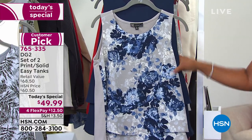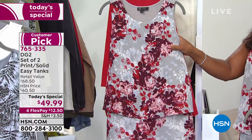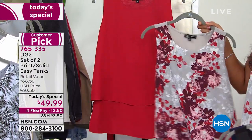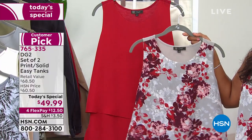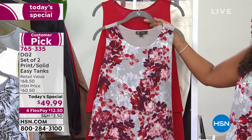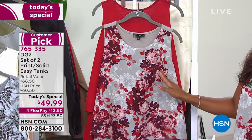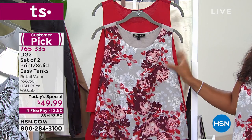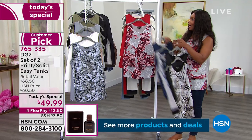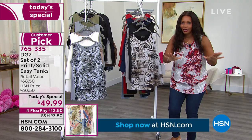There are only a hundred sets of the navy option left, so don't miss out. The red abstract floral with solid red set — the one I'm wearing — has a little over a thousand remaining; we've already sold close to 3,000. These are the first ones to go, and we're in danger of selling out the 3X right now. If you want the red, do it before your next cup of coffee — definitely before lunchtime.